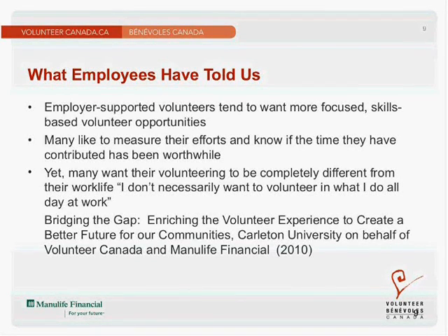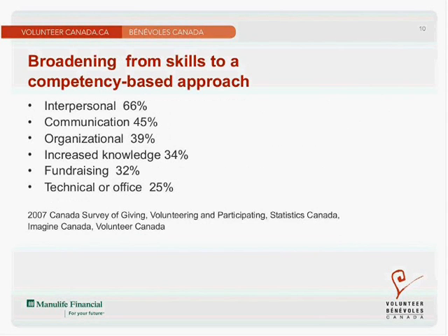Our report Bridging the Gap, a partnership between Volunteer Canada and Manulife Financial, looked at the gap between what Canadians are looking for in volunteering and how organizations are currently engaging volunteers. Findings show that employer-supported volunteers tend to want more focused, skills-based volunteer opportunities and like to measure their efforts. Yet at the same time, many want their volunteering to be completely different from their work life — one quote resonating was: 'I don't necessarily want to volunteer in what I do all day at work' — for example, someone working in a bank not automatically wanting to be placed on a finance committee.